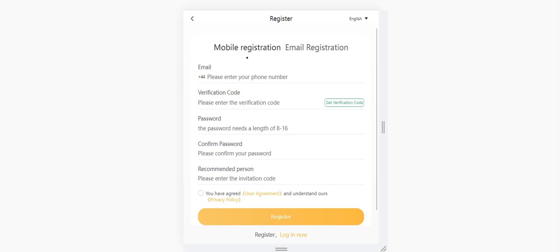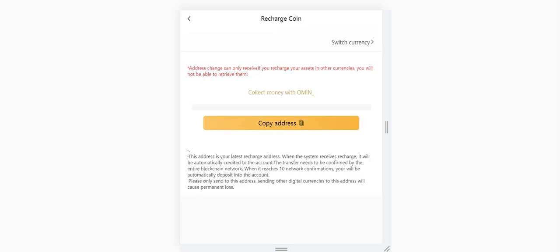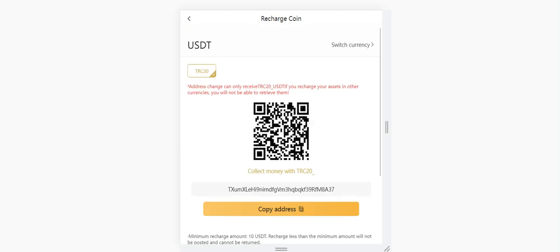I'll put the invitation code in the description section. You can also invite your fans. After you click register, you can get into the platform. Let me show you the products. When you enter the platform, you can see the deposit, withdrawal, and transfer sections. First, I want to show you how to deposit. It's very simple — you need to send your amount to this address. You can click here and copy it.